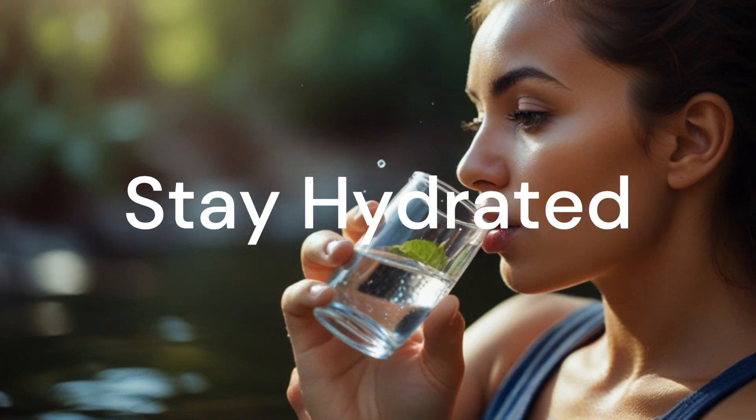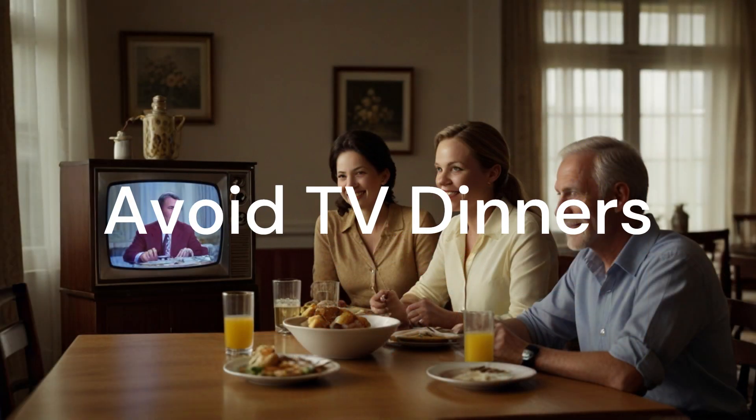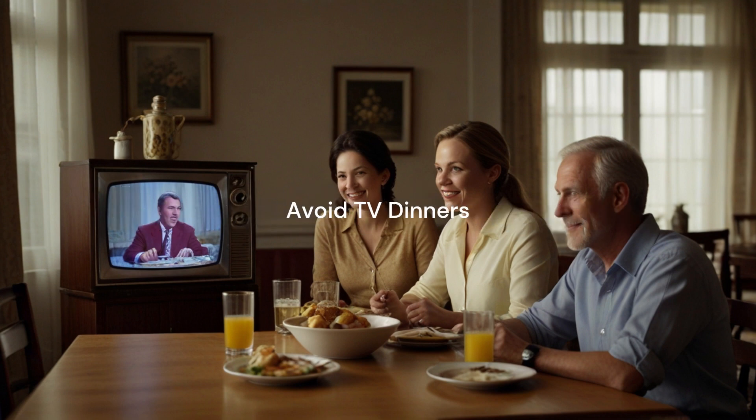Stay hydrated. Staying hydrated is key. Drinking a glass of water before meals can make you feel full and eat fewer calories. Aim for 8 to 10 glasses of water a day for optimal hydration and calorie burning. Avoid TV dinners — avoid eating while watching TV. Sitting at the table without distractions helps you stay mindful of your food intake and avoid overindulging.